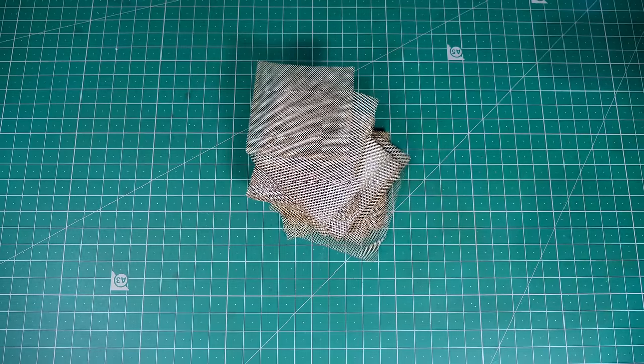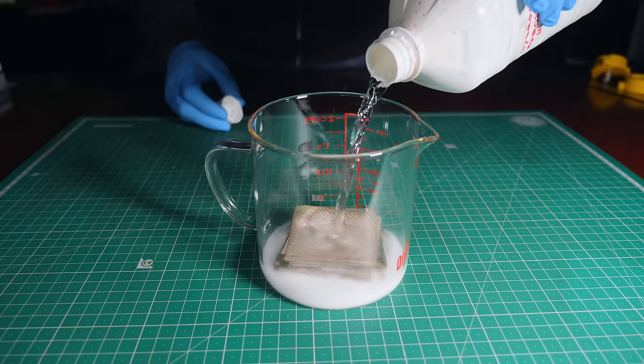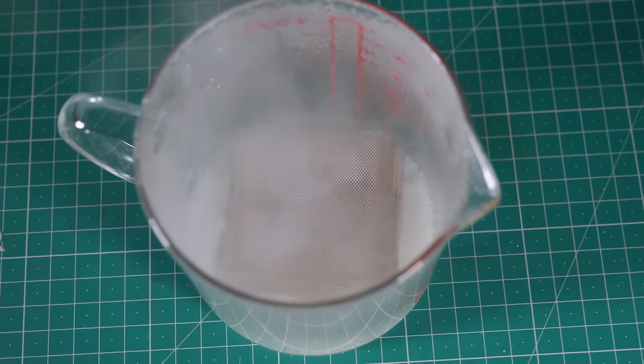Time to bite the bullet and spend some money on silver mesh. Even using the mesh, the results were still underwhelming — it's very slow. I can't believe I just spent a bunch of money on silver for nothing.